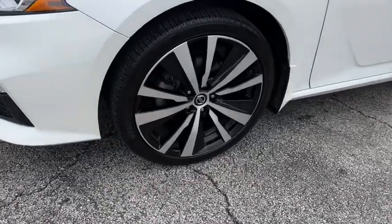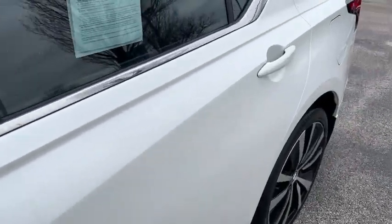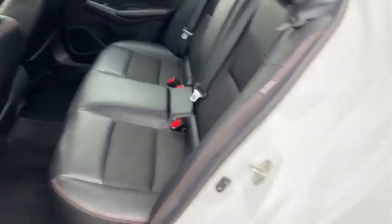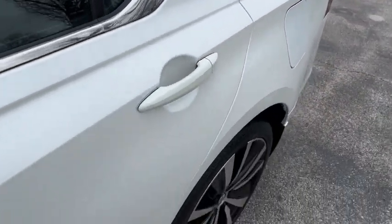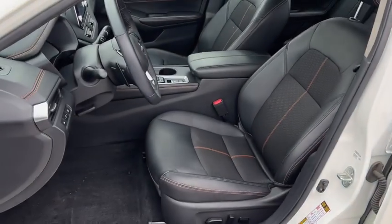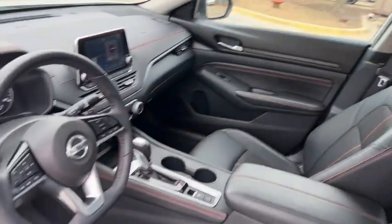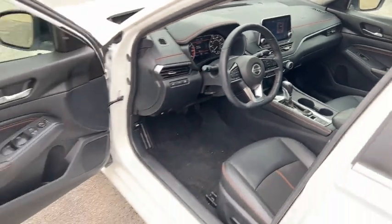These are just some of the great options this vehicle comes with: Apple CarPlay and/or Android Auto, sunroof/moonroof, keyless entry, heated mirrors, satellite radio, steering wheel audio controls, aluminum wheels, heated front seats, alarm, and blind spot monitor.